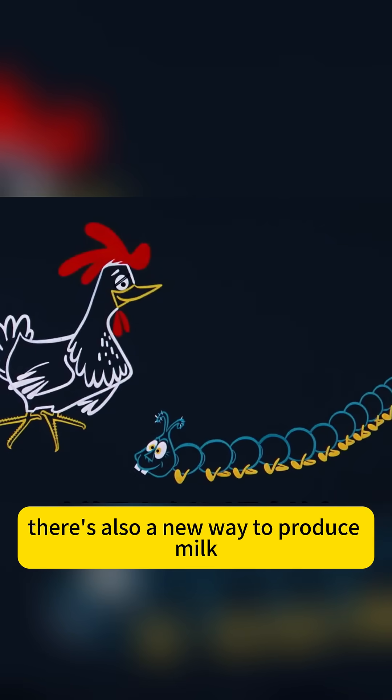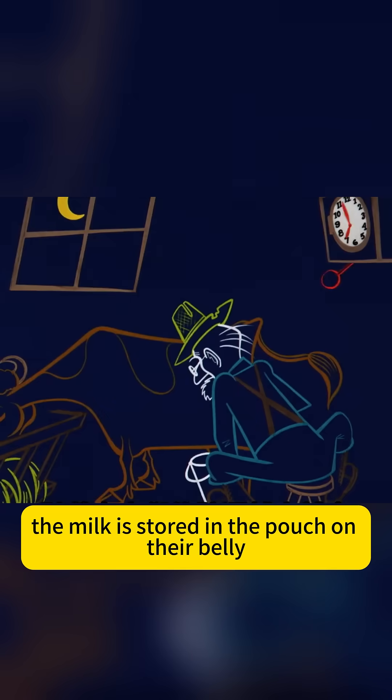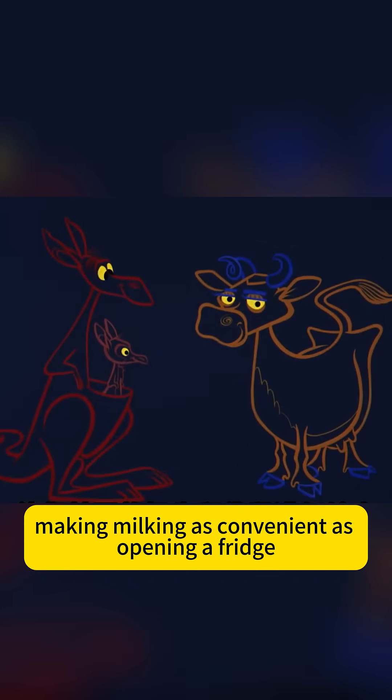There's also a new way to produce milk. After combining cows with kangaroos, the milk is stored in the pouch on their belly, making milking as convenient as opening a fridge.